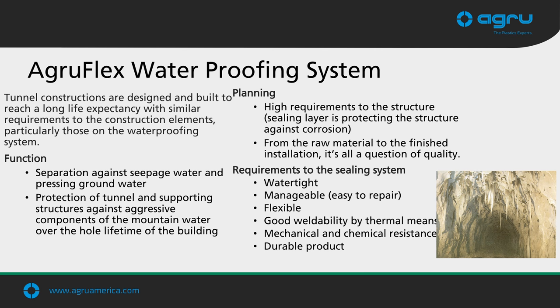Moving on, let's talk about the purpose of the AgriFlex waterproofing system. We're protecting against seepage water into the tunnel — tunnels contain electronics and electrical systems for rails or lighting, and we need to protect those against water intrusion. We may also have potentially harmful constituents in the groundwater that could corrode the concrete. Tunnels are designed for 100-plus year life expectancy, so anything installed must be very long life, watertight, easy to repair, flexible to conform to the tunnel shape, easily welded, and have good mechanical and chemical resistance.